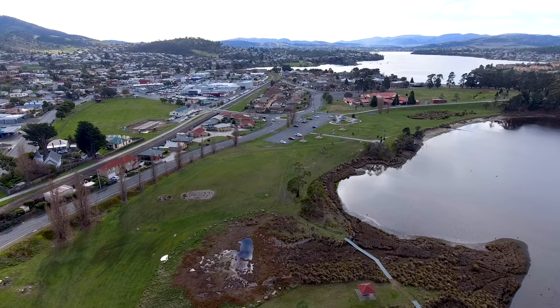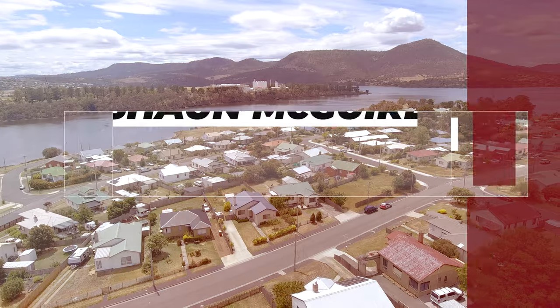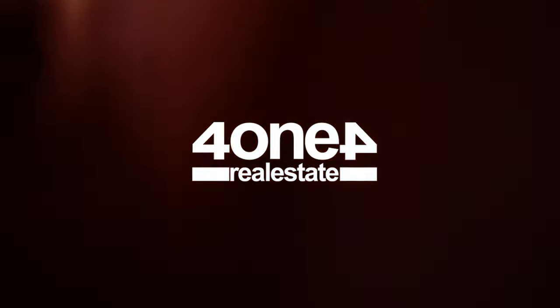Located in a great position and only minutes from Claremont Plaza with all services, makes this the perfect home for any buyer. Do not waste any time on this property and call me today to book your own private inspection. Visit www.lotsofc.com.